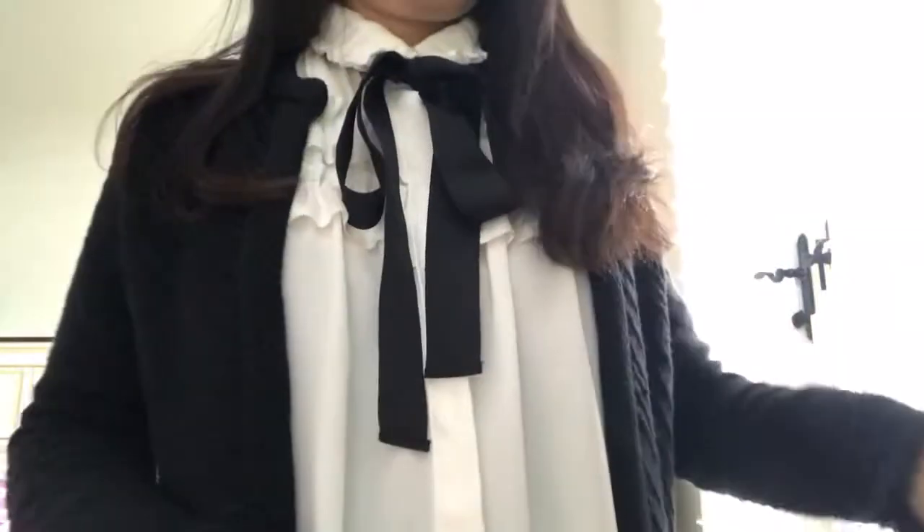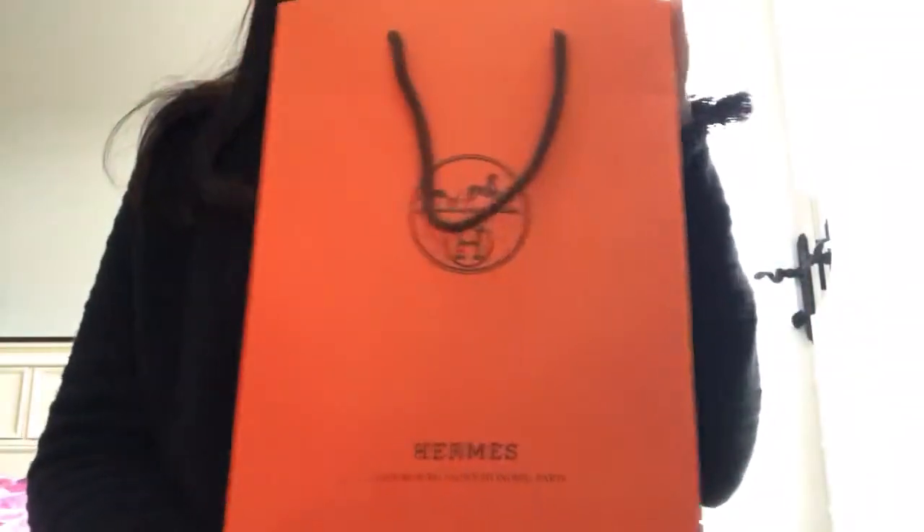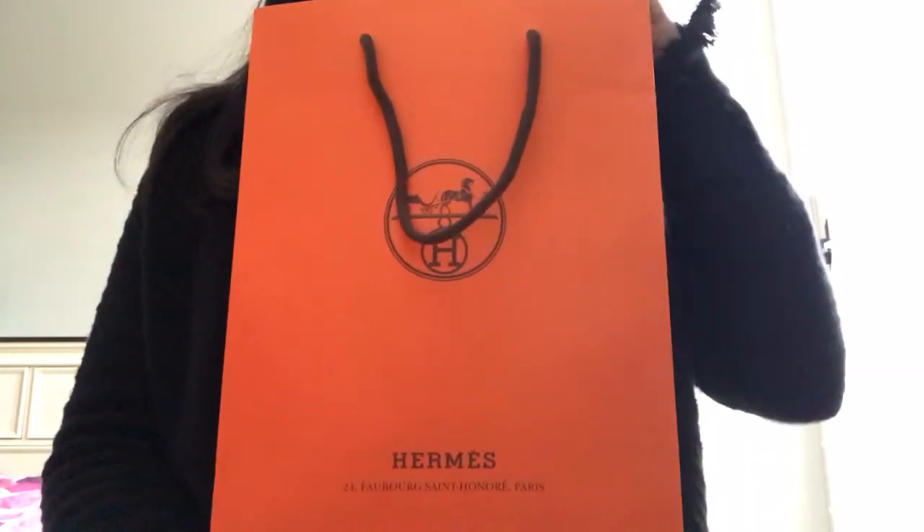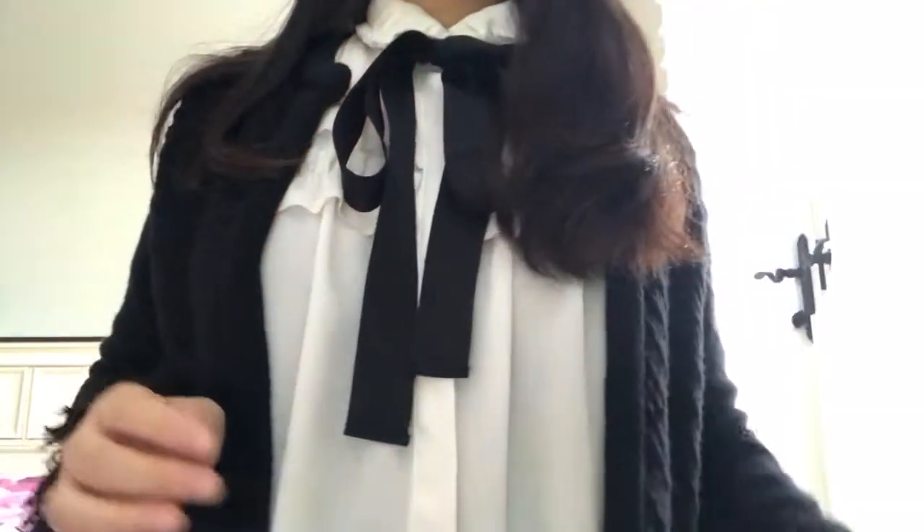Hi guys, welcome back to my channel! Today I want to do a quick unboxing of my recent purchase from Hermès. It's a very small purchase but I do want to share with you what's going on.